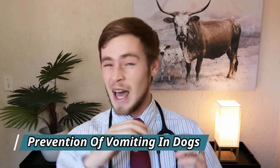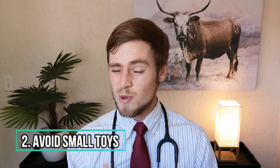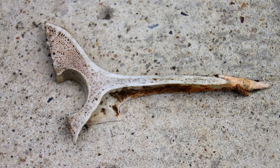Here are five easy tips on how to prevent your dog from unnecessarily vomiting. Number one: do not change your dog's diet suddenly, as this is a very common cause of intestinal upset in dogs. Number two: do not offer your dog small toys that can easily be swallowed or chewed into little pieces, as this can easily lead to gastrointestinal irritation or blockage. Number three: stay away from giving your dog bones. I've seen many dogs presenting with either obstruction or gastrointestinal bleeding that were fed bones that broke into sharp shards and caused severe damage to their GI tracts.